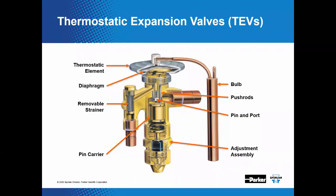We'll discuss balanced port in more depth later in the presentation. Adjusting the valve — which you do after removing the seal cap — merely changes the preload on the closing spring and ultimately changes the superheat at the bulb location.